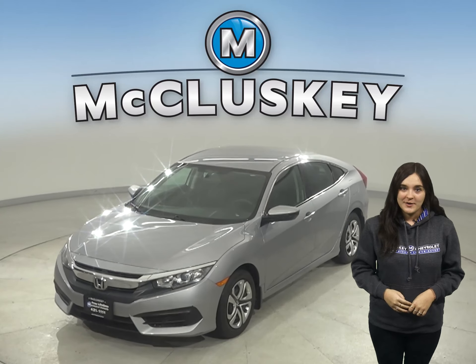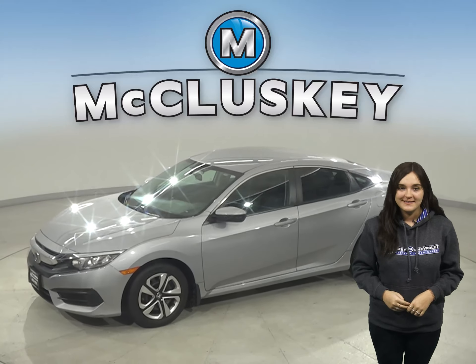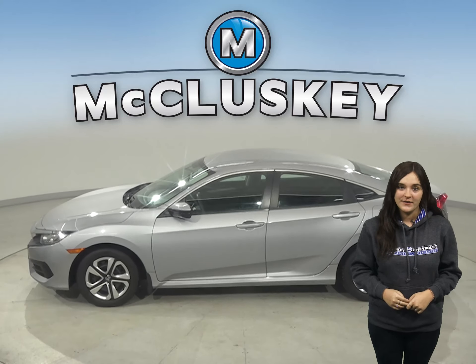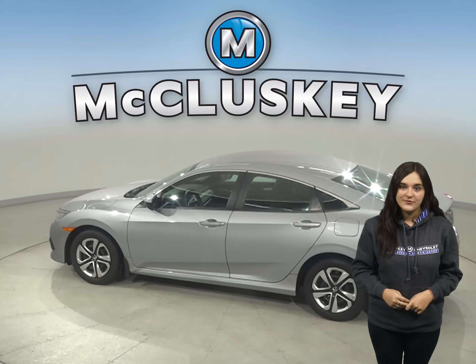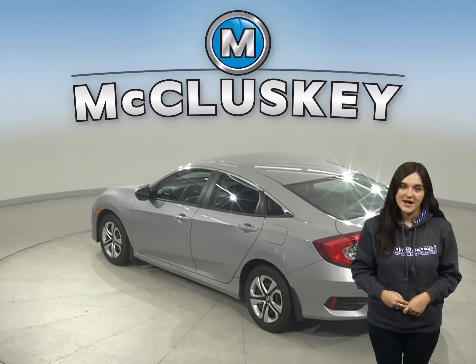If you're looking for a reliable four-door sedan, check out this low-mileage 2016 Honda Civic. There's just under 78,000 miles on the odometer. It also gets excellent gas mileage, up to 41 miles per gallon on the highway, making it a great everyday driver.